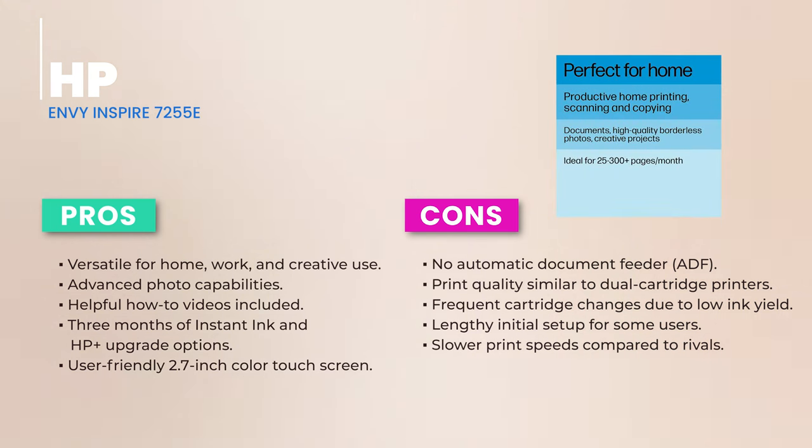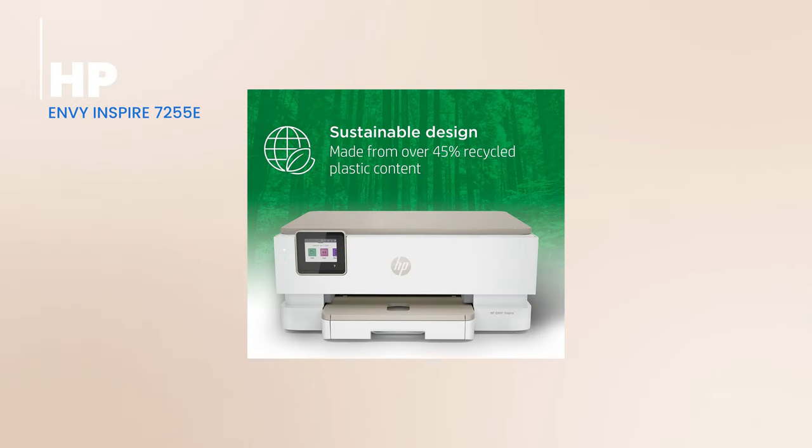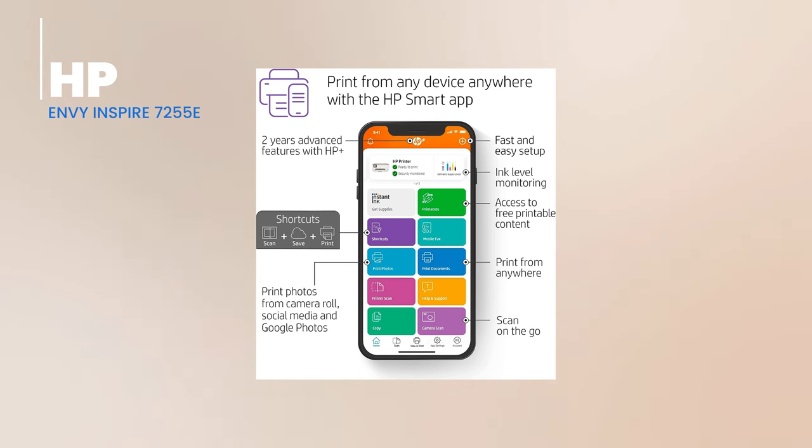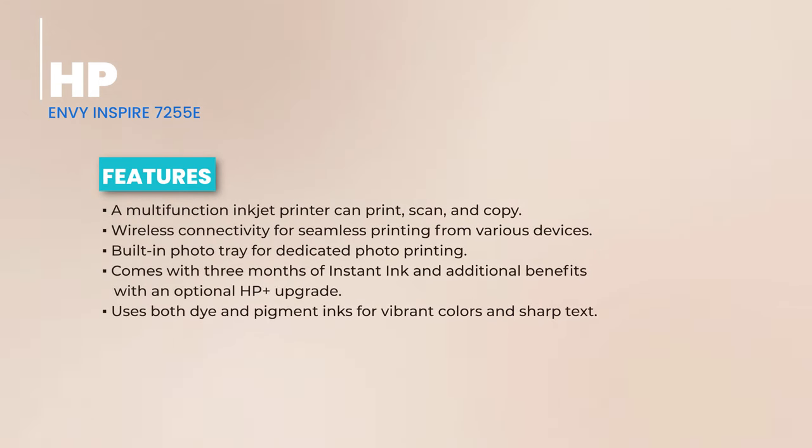Need help with a task? The built-in how-to videos are a lifesaver, guiding you through tasks like changing cartridges or tackling paper jams. It comes with three months of instant ink, and an optional HP Plus upgrade offers even more perks. Design-wise, the Envy Inspire 7255E is a sleek piece of art. It's compact, weighing just over 15 pounds, and the 2.7-inch color touchscreen is not just pretty but super intuitive, making tasks a breeze.